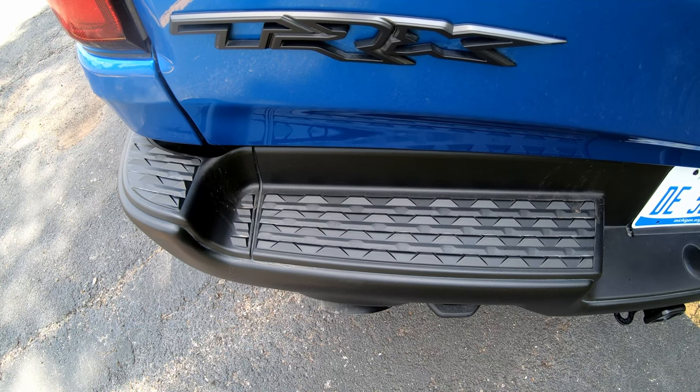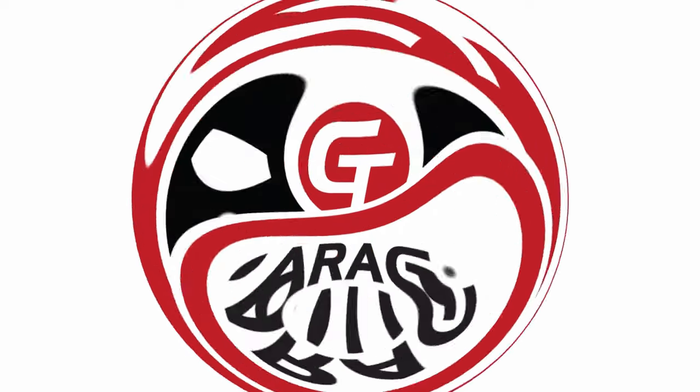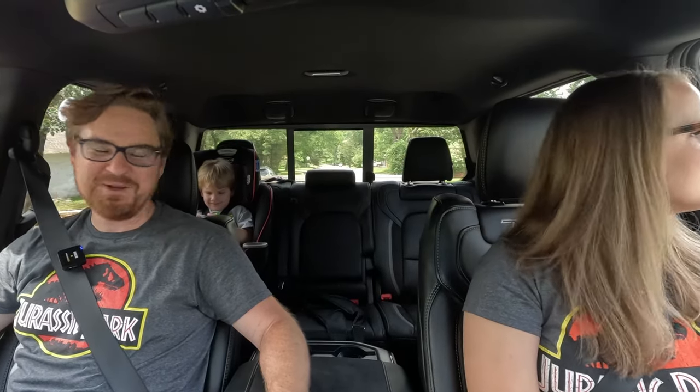Hey gearheads and welcome to Garage Talk! I'm Cory, I'm Holly, and back there is Tucker. Today we are in the 2022 RAM 1500 TRX — or as Tucker affectionately calls it, the T-Rex. In this video we will tell you how this modern super truck fares as a family vehicle for our family of three.